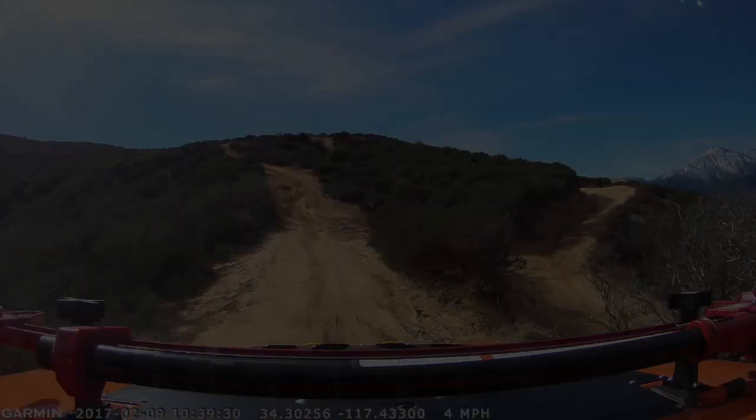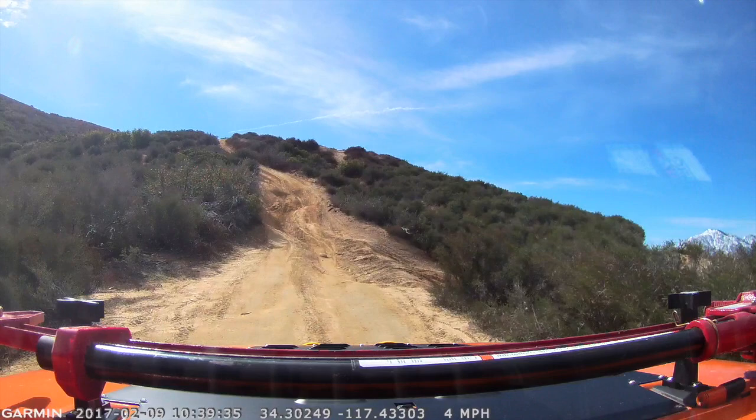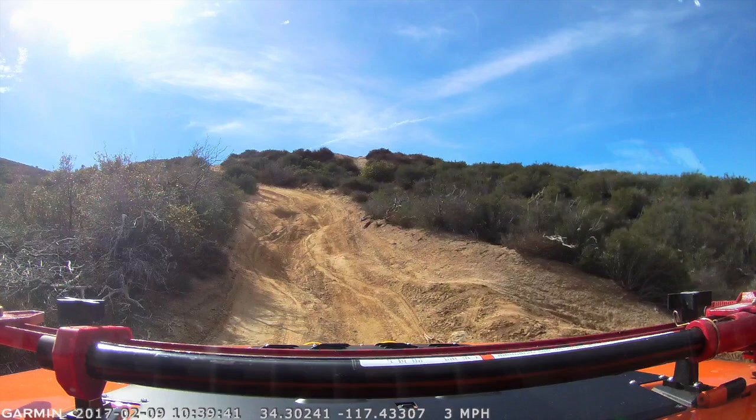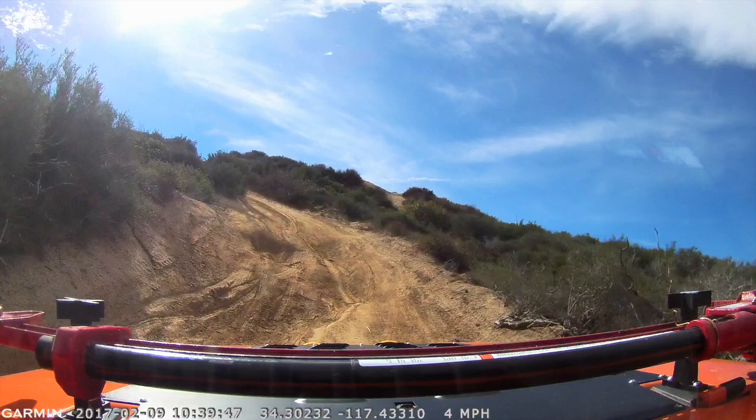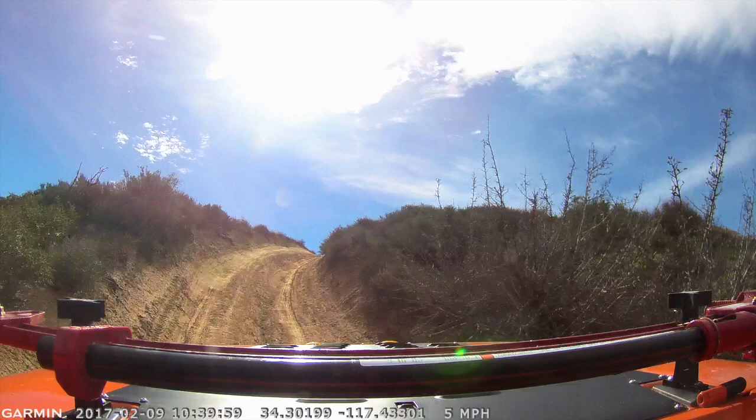As you continue along the ridge with the fire road right there below to the right, you hit another hill. It's about like the one we just went up — a little bit steeper, a little bit more rutted, but I don't think as bad as that first one. Piece of cake — I don't even think I slipped a tire and it's a little bit wet today. We meet back up with the fire road on the right.